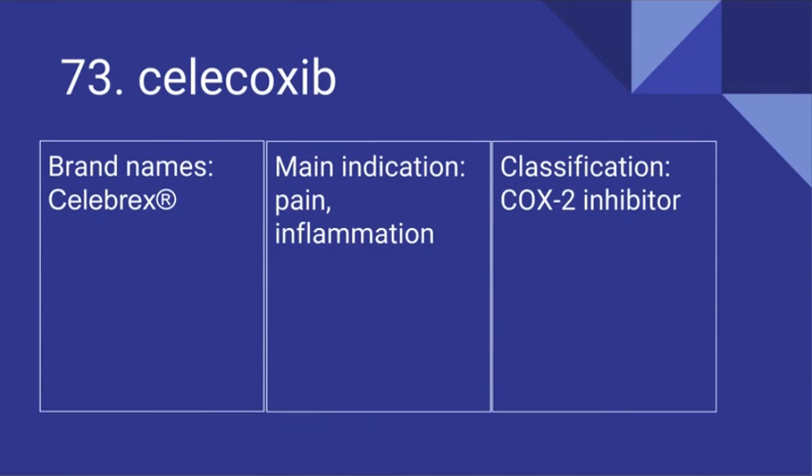73. Celecoxib. Its brand name is Celebrex. It's used for pain and inflammation and it is a COX-2 inhibitor.